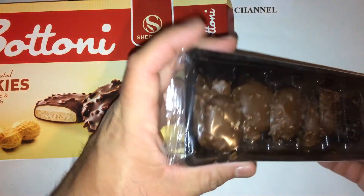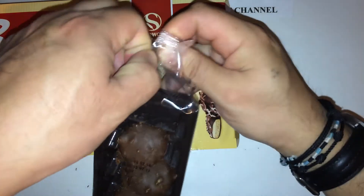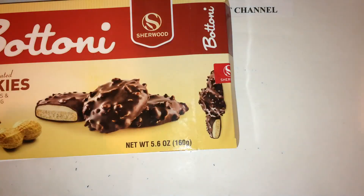You get two packages like this in the box. Let's give it a little taste test here and see if this tastes any good.